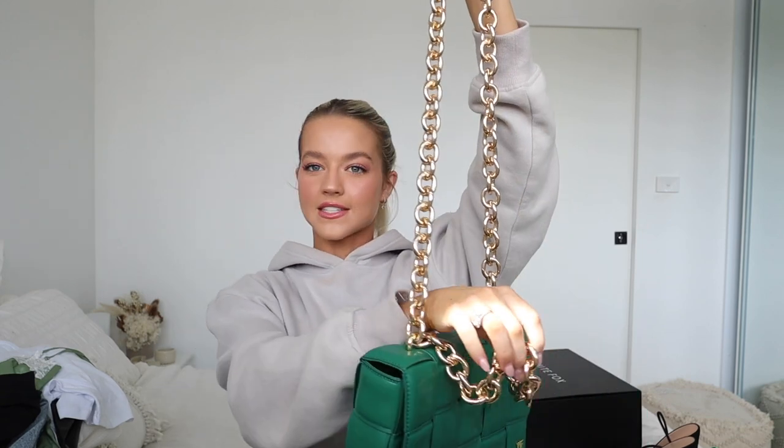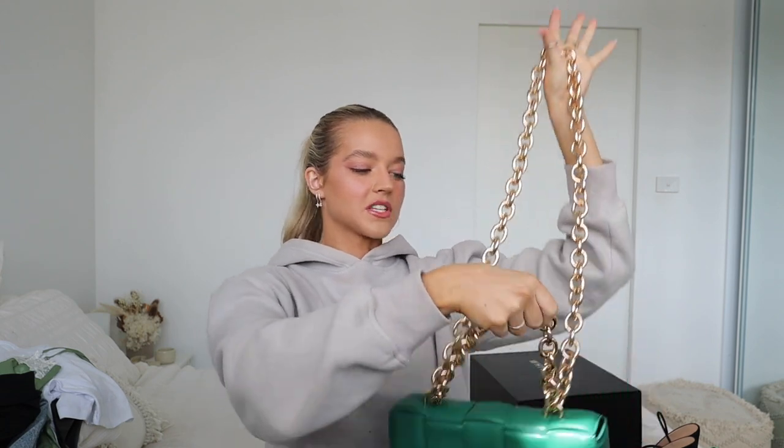I have never been so in love with a bag before. I've never been a designer sort of gal and I don't really invest that much in handbags, but when it comes to White Fox handbags, I am obsessed. This bag — I think you need it in your life. It is way bigger than what I thought it would be; you can fit a whole iPad in here. It has a huge chunky chain so you can go long or short with it.